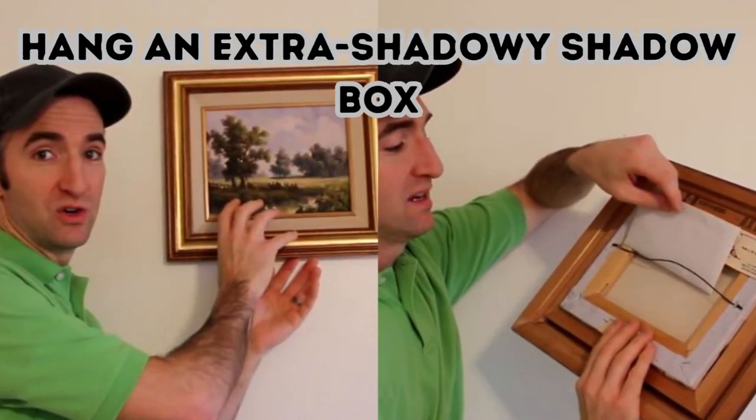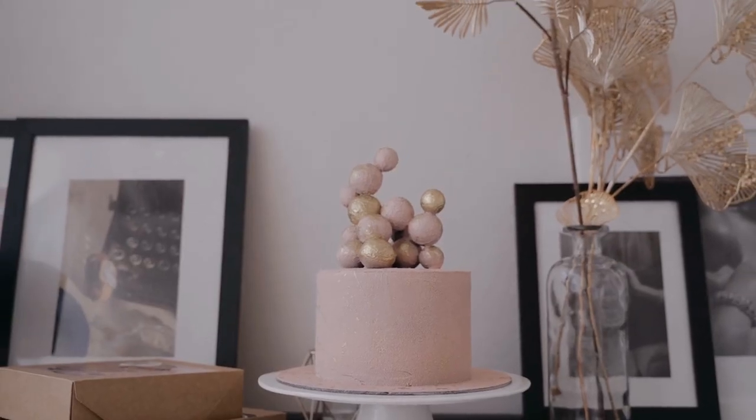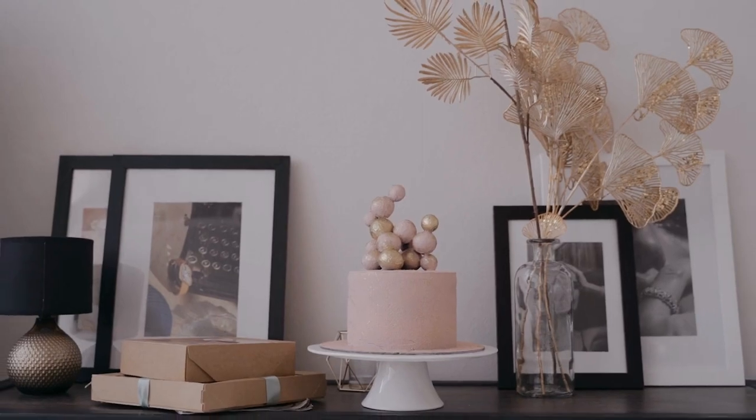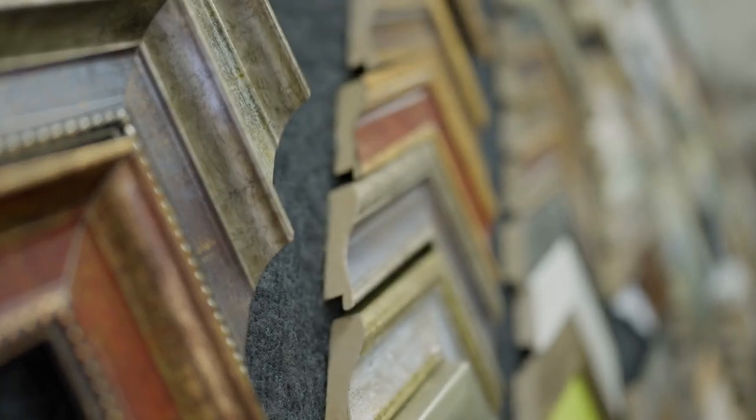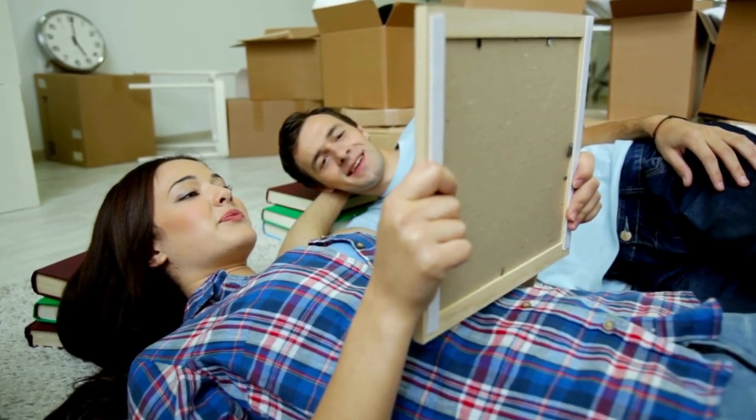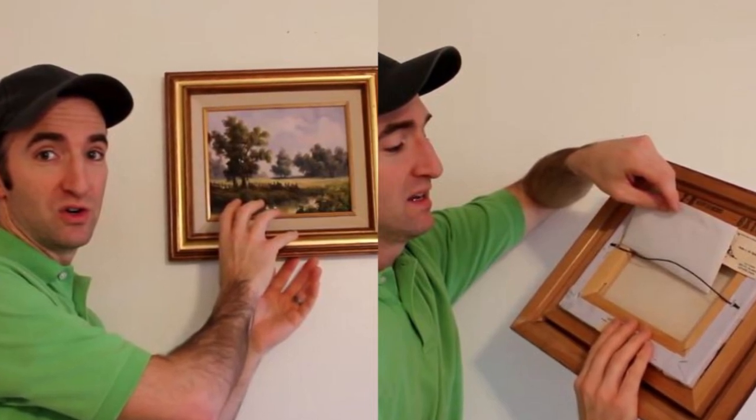Hang an extra shadowy shadow box. Most homeowners have proudly displayed family photos, so hanging a few of your own won't raise thieves' suspicions. Be sure to place your photos into box-style frames that stick out from the wall. With that, you'll instantly create a small, secret storage space behind each image.